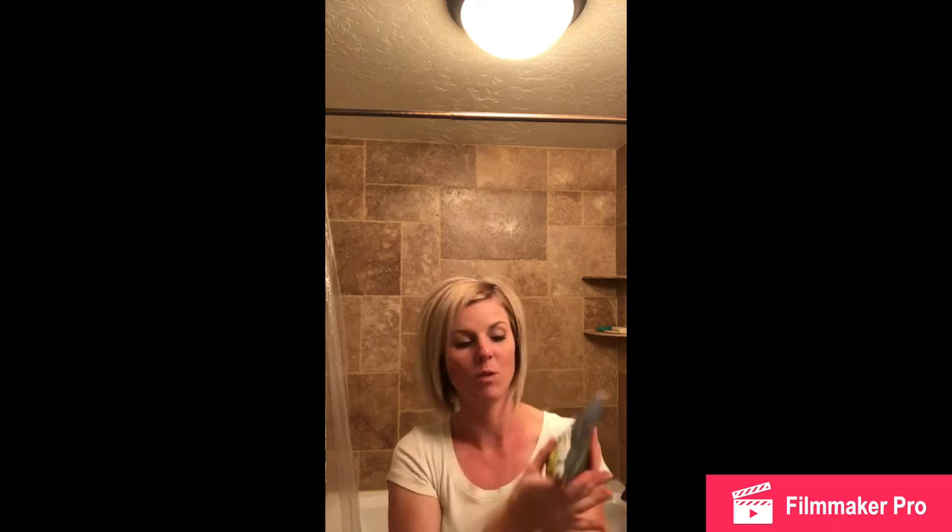Our next one is the Bubble Up, and it's the bubble bath. I have put this in with them before and it is really bubbly, so it just takes a little bit with that one.